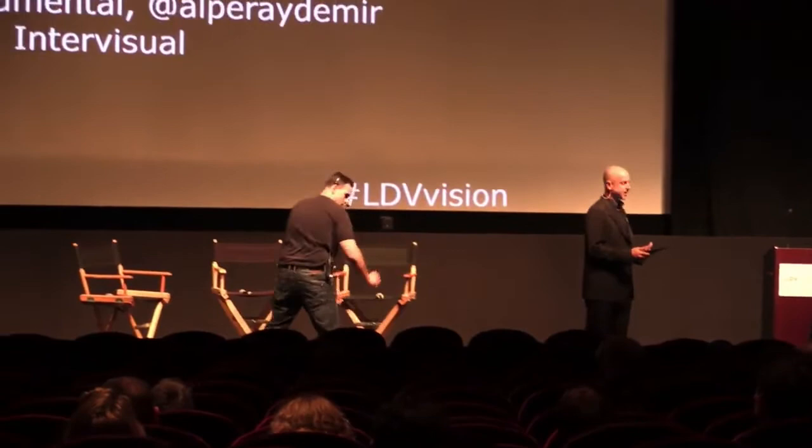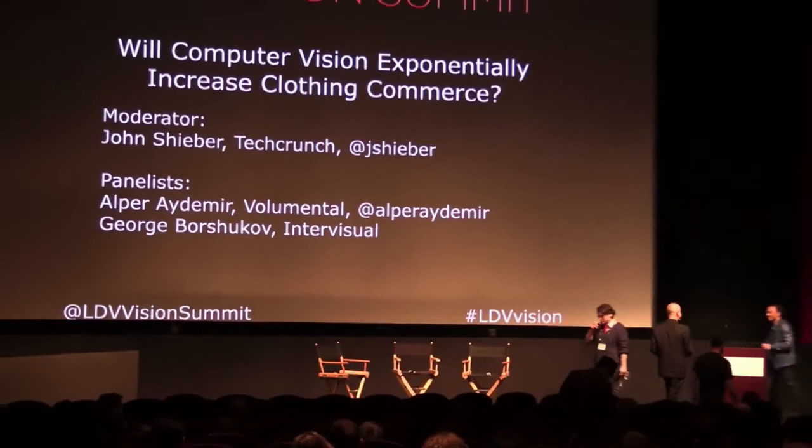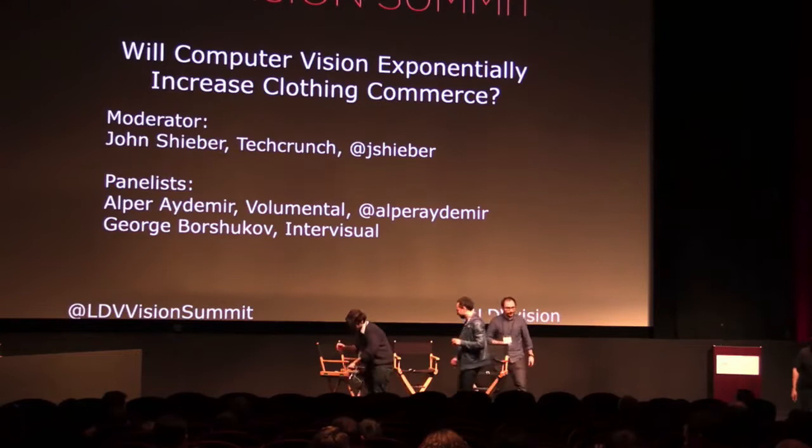I want to invite up Jonathan Schreiber from TechCrunch, honored to have him here as the moderator. George and Alper, you're going to get introduced probably by Jonathan. Thank you guys, and happy that they have beers — we're going to keep them filled.